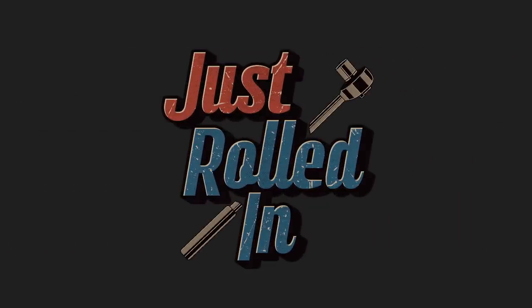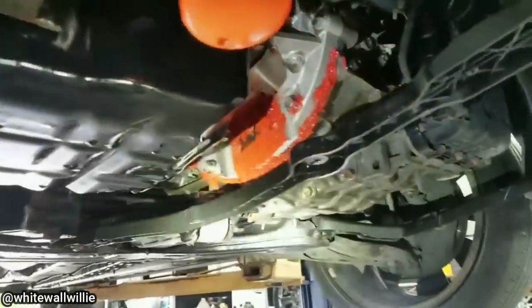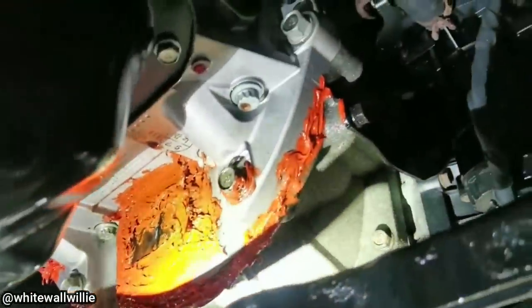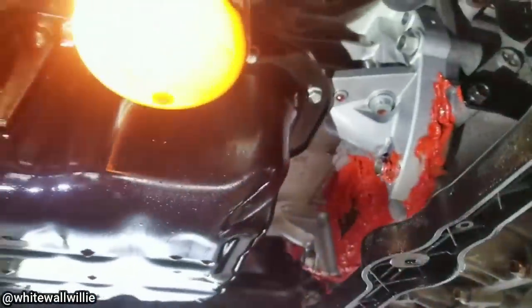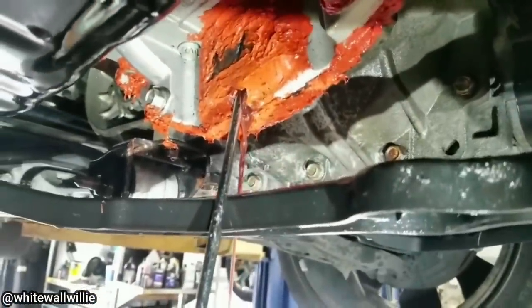Welcome to a new episode of Just Rolled In. This customer just had a brand new engine installed at another shop and brought it in because they now have a leak coming from the transmission. The technician noticed the other shop tried to hide the transmission leak using a bunch of silicone. Look at that transmission fluid standing in there — and this is a brand new engine.